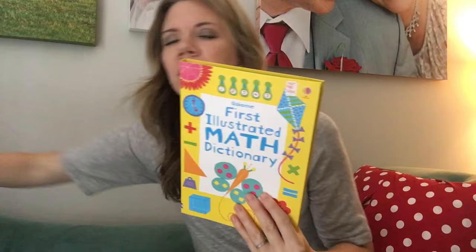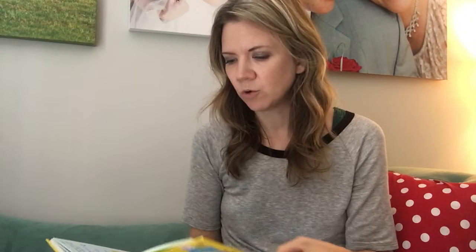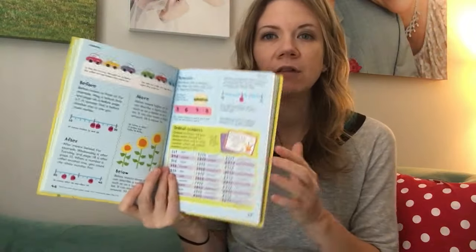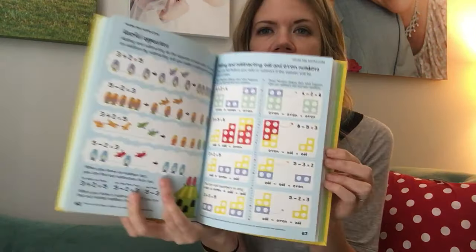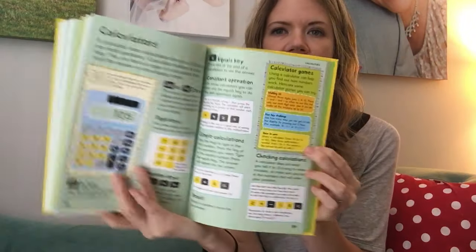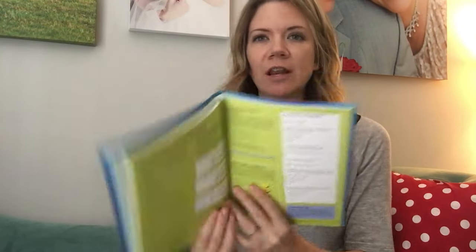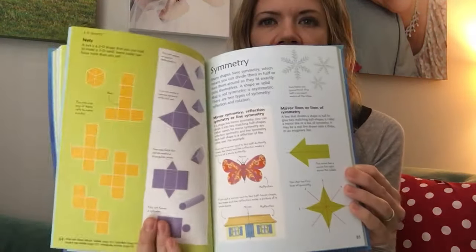In that same vein, we have illustrated math dictionaries. We don't teach common core in these, but they are aligned with common core standards — so they'll go along with what your child is already learning and might even help you understand it better so you can help them. That is a huge headache for a lot of parents. These can be textbook companions or supplemental guides.